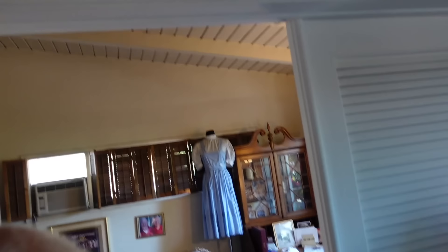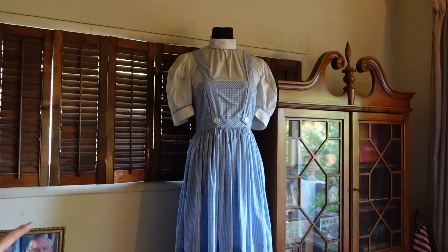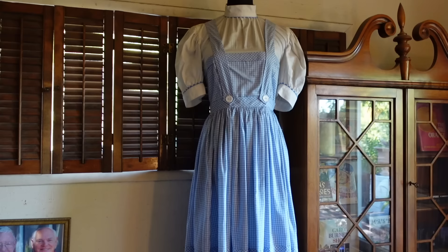Look at that gingham dress — that was made for the wax figure, custom made off the original one, so it's very close to the original. The only difference is we don't have the hidden pocket because it was made for the wax figure. We borrowed one of the original ones and copied it.